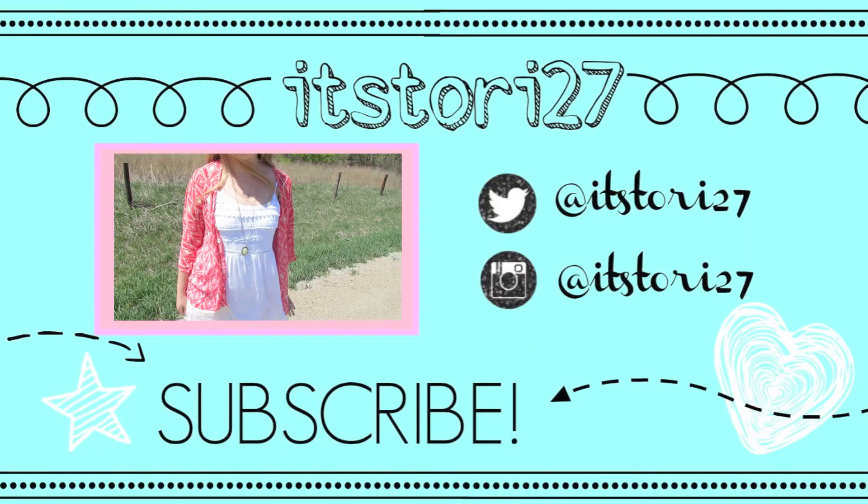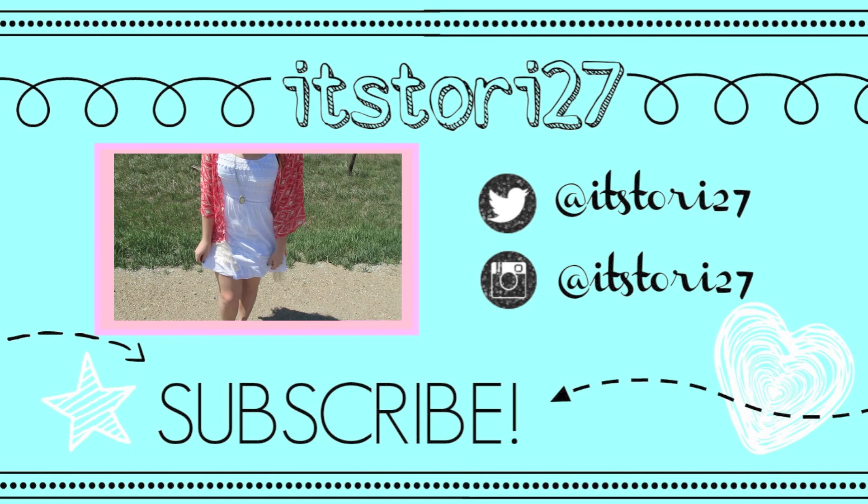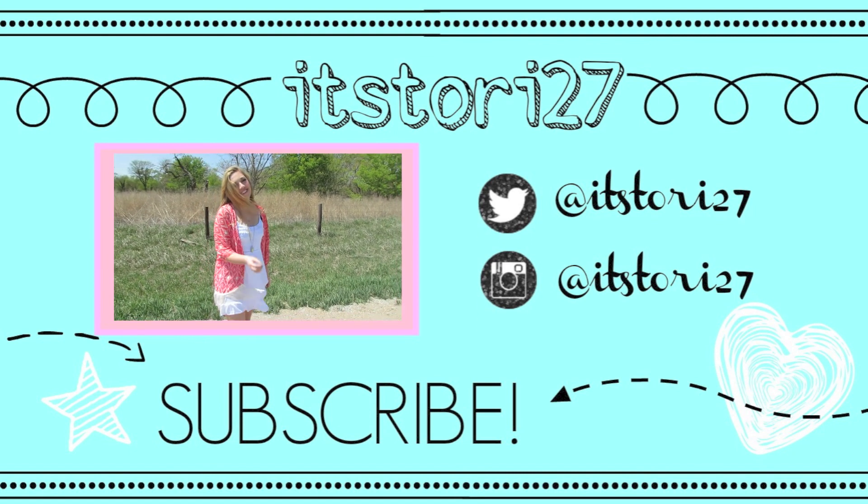I hope you guys enjoyed this video. Please be sure to subscribe to my channel if you're not already for more videos from me, and I will talk to all of you guys in my next video. Bye everyone!